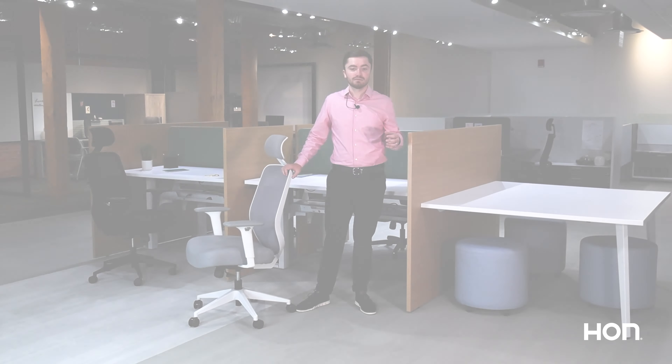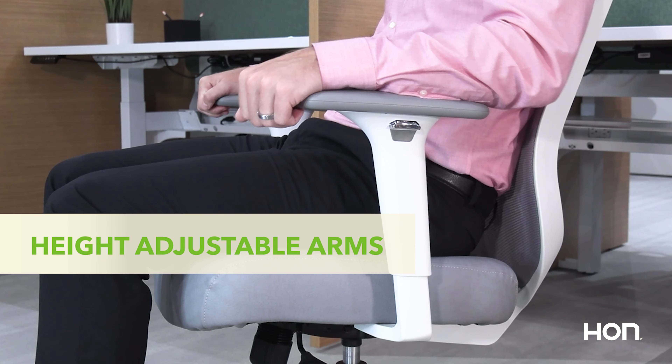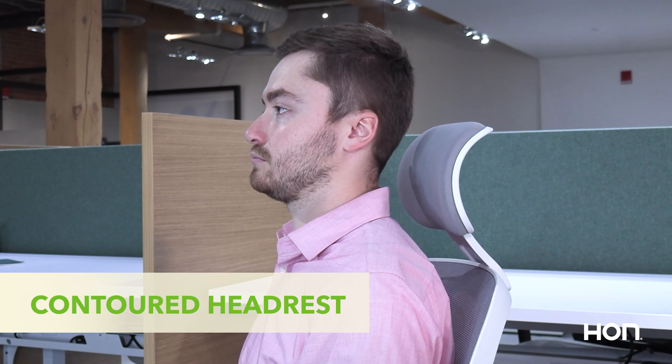With a variety of models to suit your needs, including upholstered low back, mesh mid-back task chairs, as well as task stools, Altern offers something for everyone.